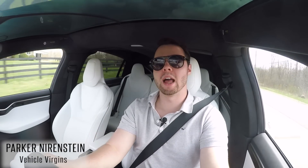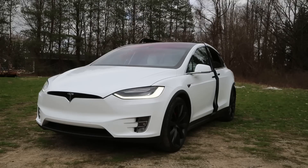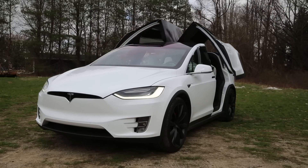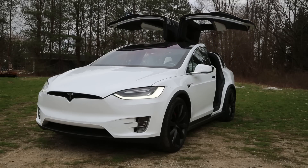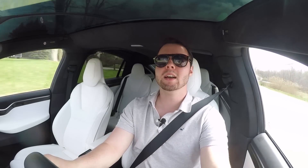When I first saw the Tesla Model X I thought three things: the falcon doors are awesome, it looks kind of like a beluga whale, and oh my god is this thing fast. Having seen a bunch on the road and now having reviewed it, all three hold true, although the looks are growing on me a little bit.